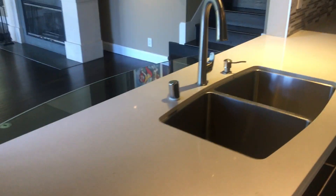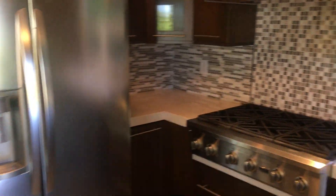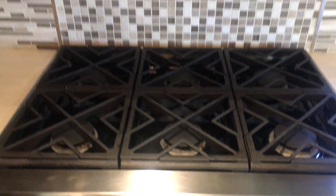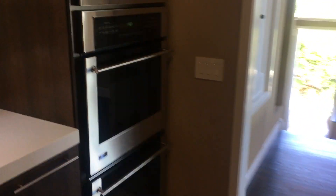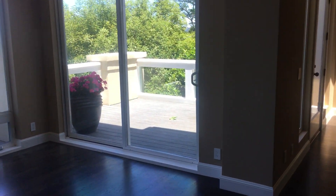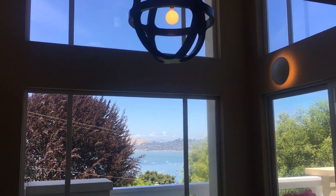Here we have a deep sink with a detachable faucet, nice tile, refrigerator, and a gas range with a really industrial look. There's a hood vent, plenty of cabinet space below, a microwave, and a double oven. There's also a dishwasher.